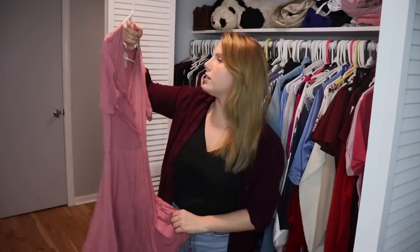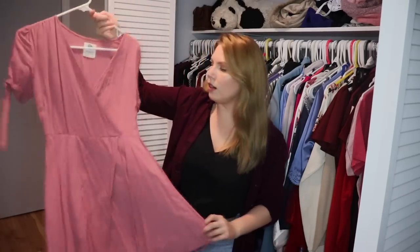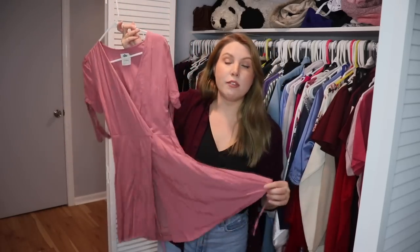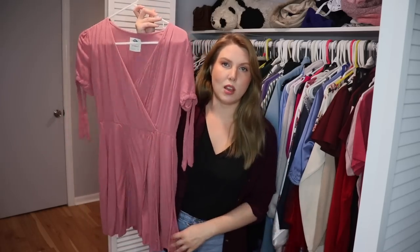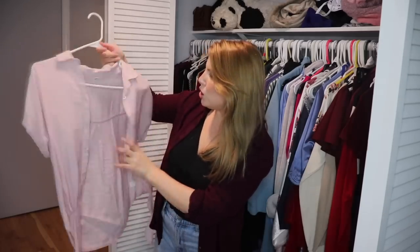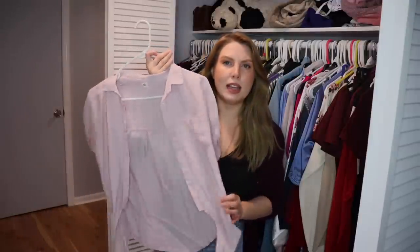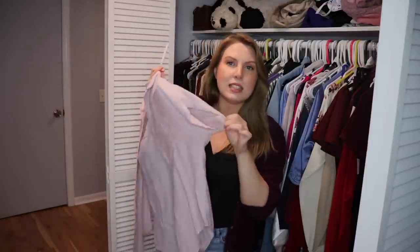This is a dress I purchased — I don't know where — but I really liked it for a while. I wore it, but I've had it probably seven years and it doesn't fit me anymore, so I'm passing it on. I also have a cheap top from a fast fashion website. These really light pinks aren't very flattering on me, and it's just very poorly made. So passing that on too.